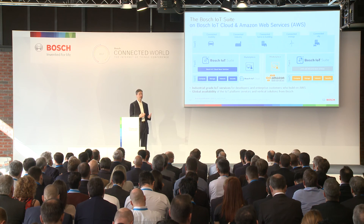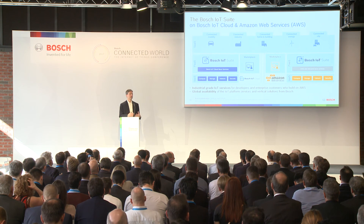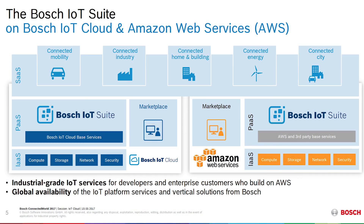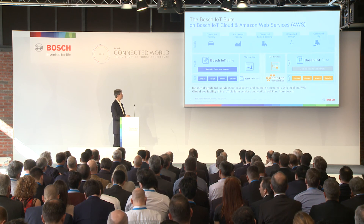Equally important for us at Bosch is that we recognize we need to go where the customer is doing business. That means being present and having our services available in the cloud platforms where customers are building solutions — whether that's the Bosch IoT Cloud or others. We also need the global footprint to deliver services wherever customers are doing business in all geographies around the world, and this is something that Amazon offers us.